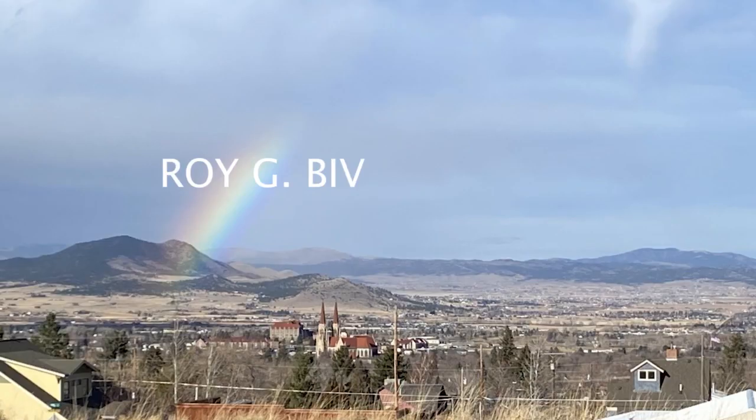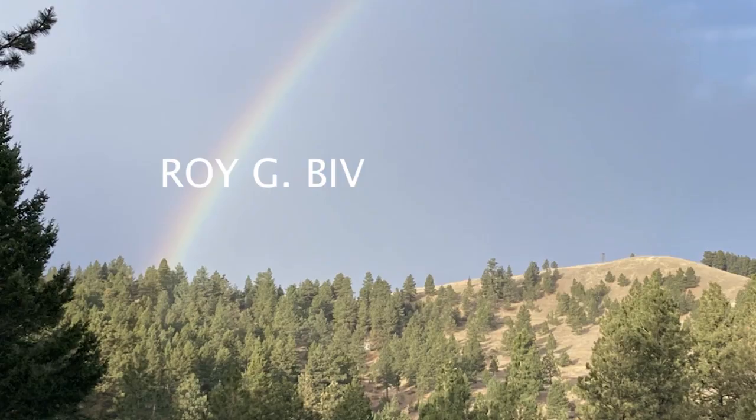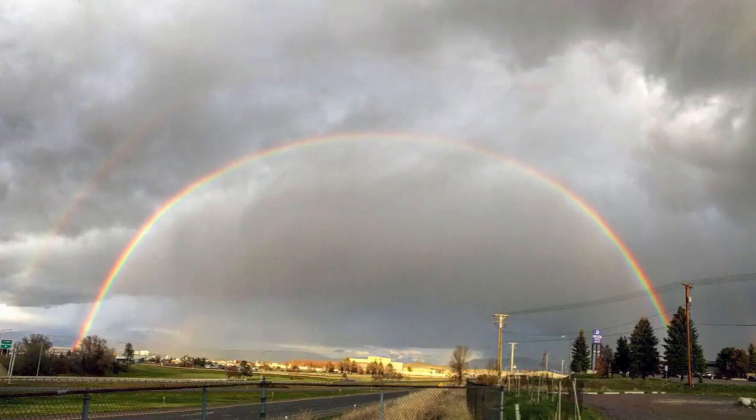Our old friend Roy G. Biv can remind you of the colors: red, orange, yellow, green, blue, indigo, and violet.